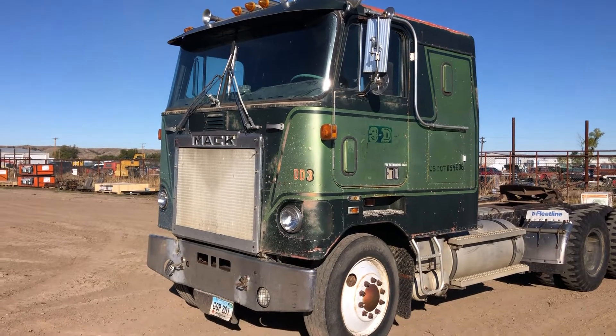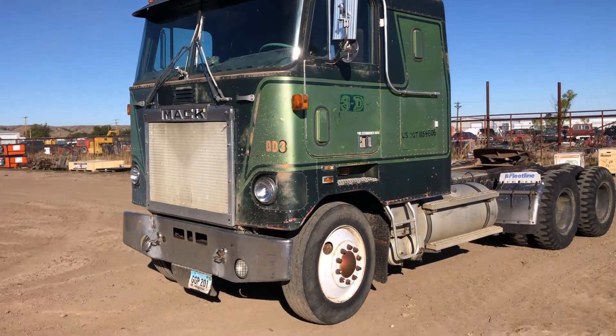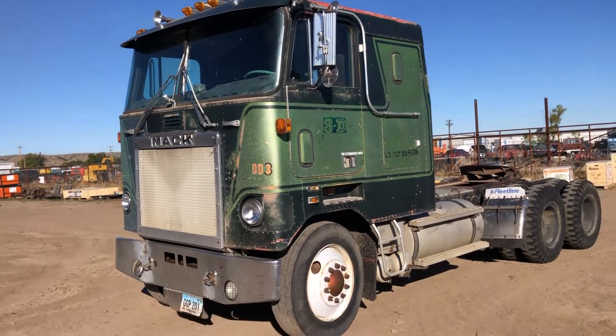Drove it across the lot. This truck does have power steering, makes it really easy to drive, so that's a plus.